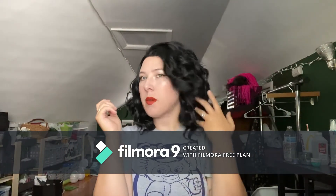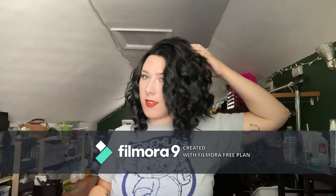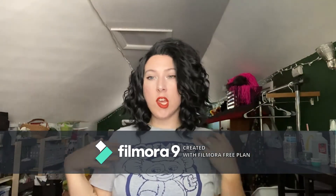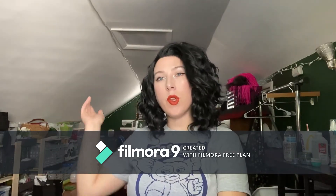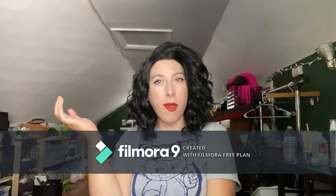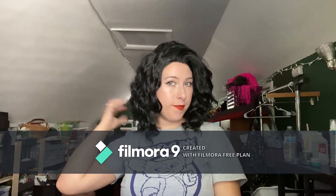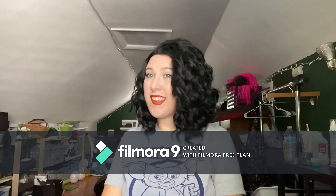This is my first lace front wig and my most recent purchase. This one is named Rin, for Rin Okumura. I will put a link down in the description below. I'll try to do that with most of my wigs, though some of them I won't be able to.